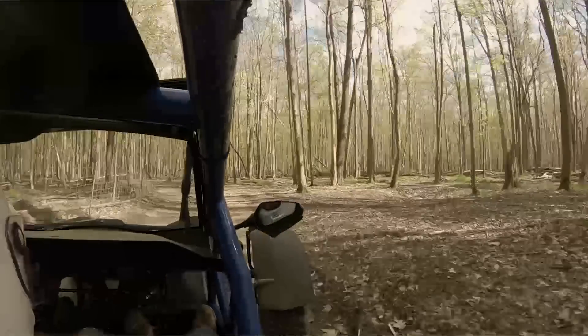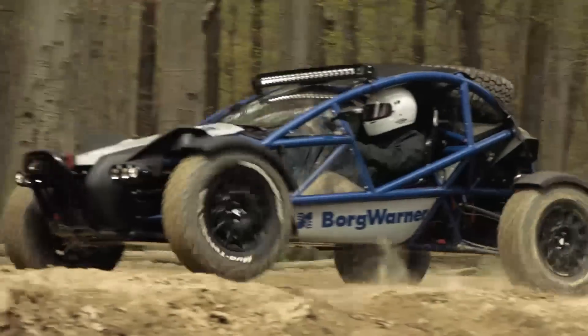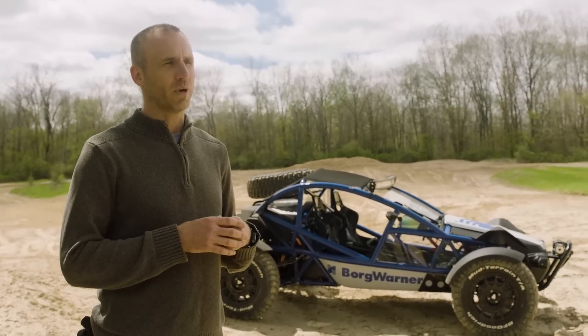Our big motivation for this project was to help explore some of Borg-Warner's future product portfolio. A typical project using a traditional car might take a year or two. This vehicle we were able to complete in six months, and we're already on second and third generations of products on it.